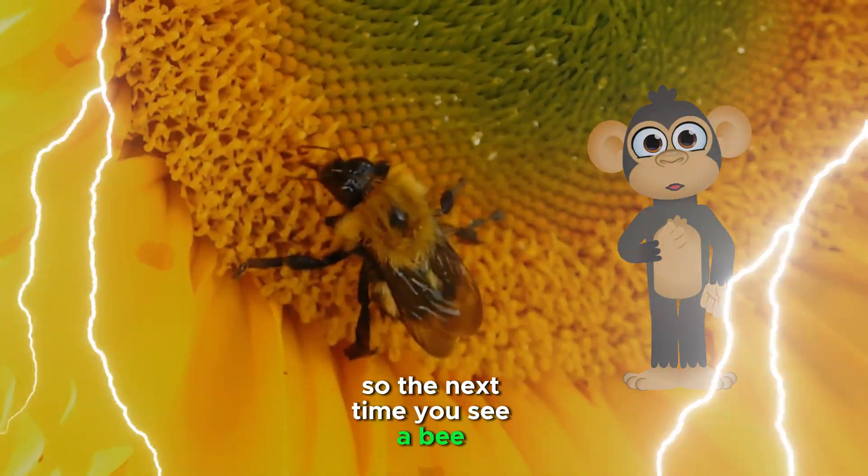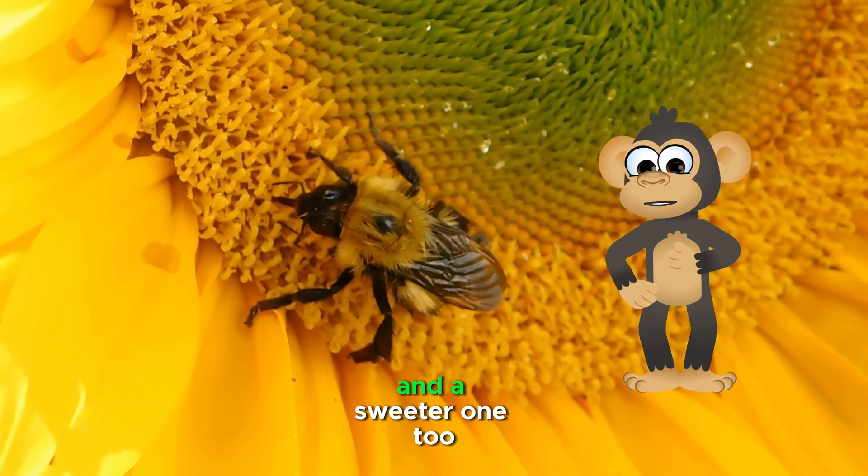So the next time you see a bee buzzing, you know they're out there making the world a more colorful place. And a sweeter one too.